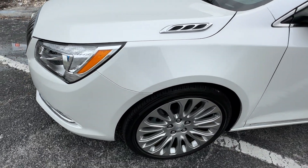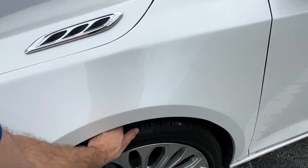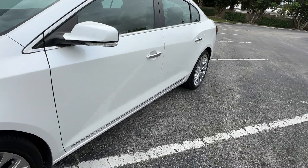Front fender looks good — no scratches, dents or dings. Front wheel looks good, no curb rash. Tires are new all the way around on this car. Driver's side: no major scratches, dents or dings.